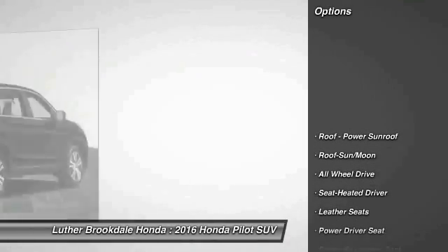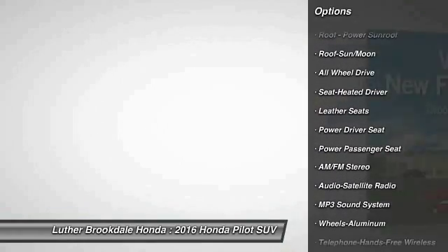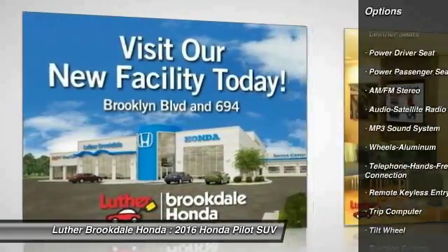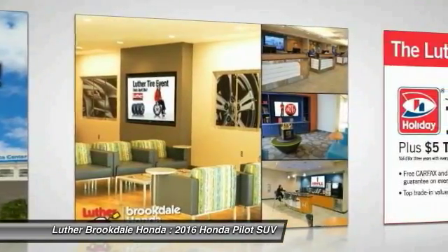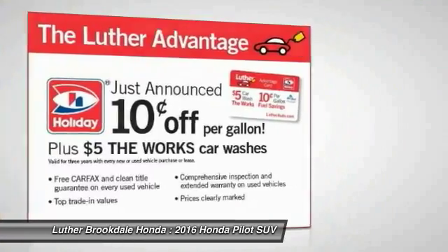Here are some of this vehicle's great options: anti-lock braking system, power passenger seat, traction control, all-wheel drive, moonroof, Bluetooth wireless data link for hands-free phone, HomeLink garage door opener, power steering, air conditioning.